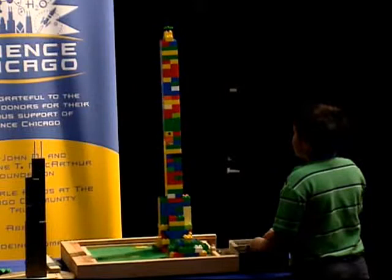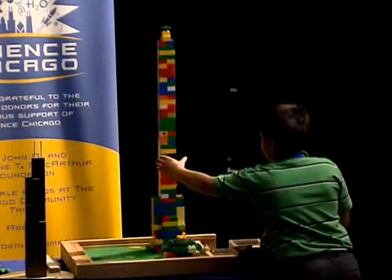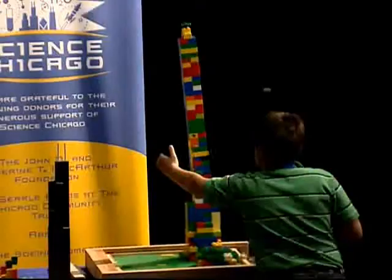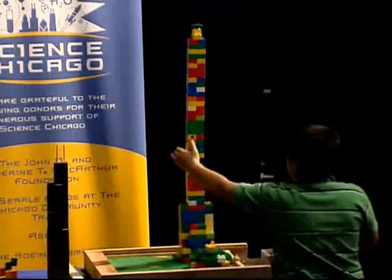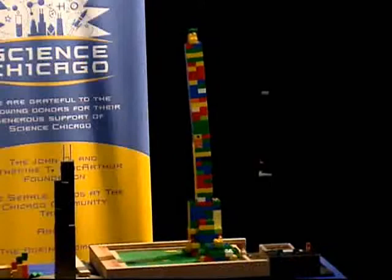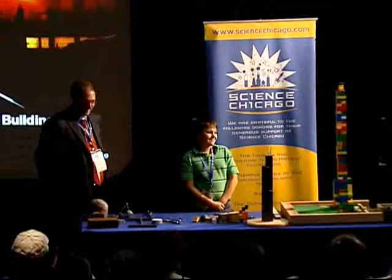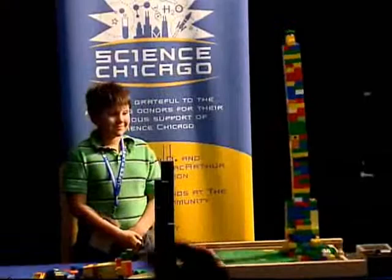An earthquake is really the ground motion going back and forth, and so we're modeling that here. He's willing it to stand with his hand — that's the same look I see on him when he's playing video games, tipping to make the thing go better. The table's going. The idea is that tall buildings are able to flex and absorb the energies that way.